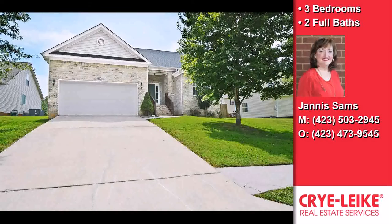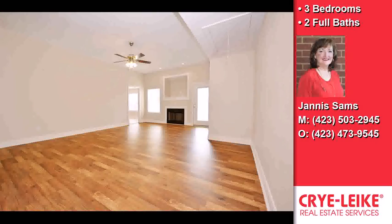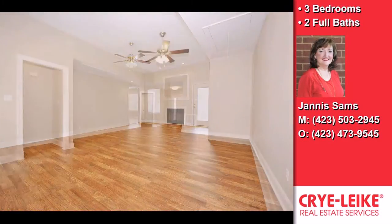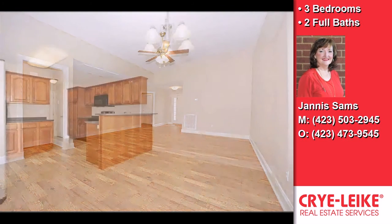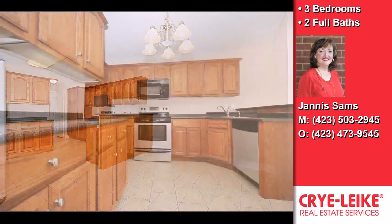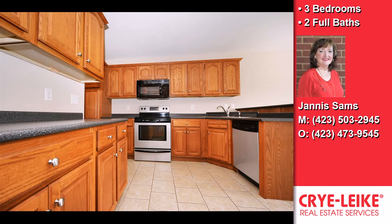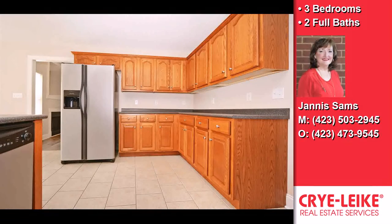This beautiful three-bedroom, two full baths home is located in a nice area. Interior features of this property include a first-floor master, a separate laundry room, large bedrooms, a fireplace, a great room, an eat-in kitchen, central air conditioning, a luxury master suite, cathedral ceilings, and recessed lighting.